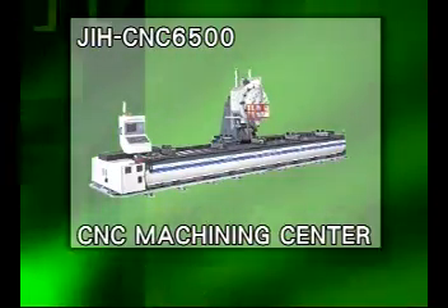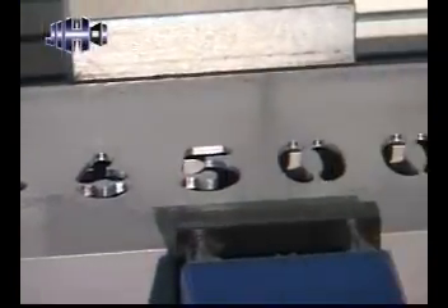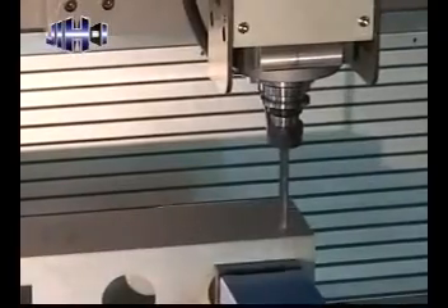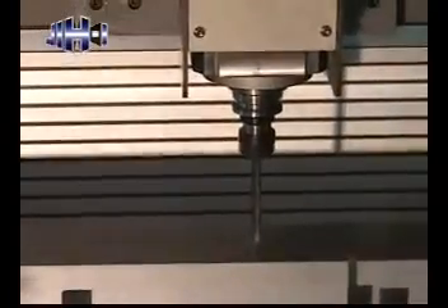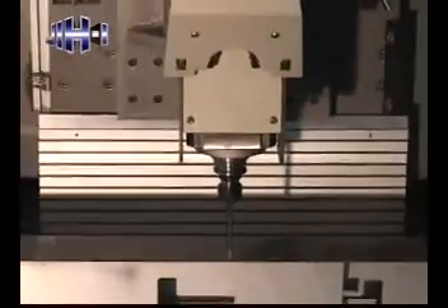E6500. This machine acts as advanced machinery for boring, tapping, and milling. It is available for various aluminum materials, short-scale multiple processing, and long-scale processing.